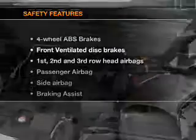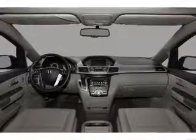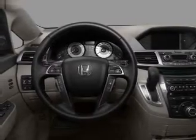If safety is a high priority, rest assured knowing that these top safety components are included. Front ventilated disc brakes. Passenger airbag. Side airbag. Curtain head airbags. Stability control.